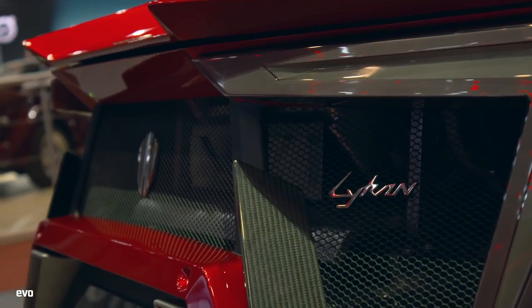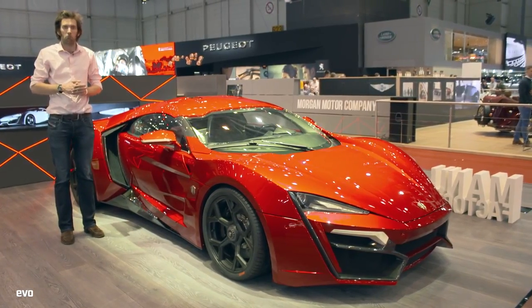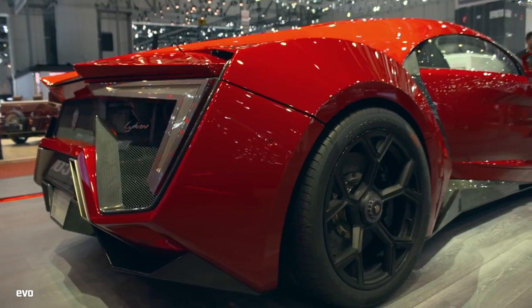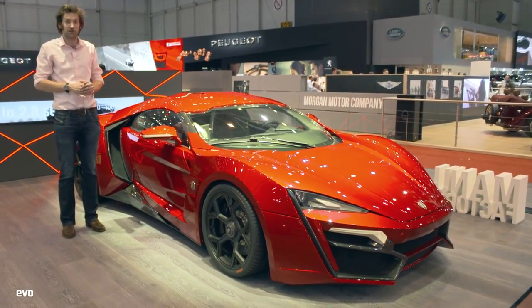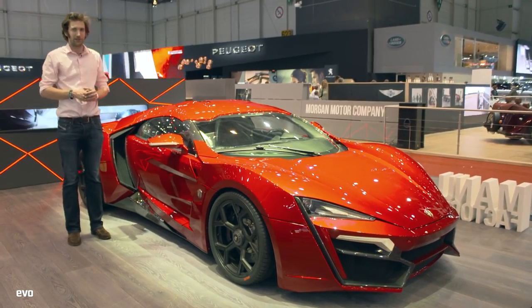This is the Lykan Hypersport — and if you don't know about it from the Fast and Furious films, you're probably thinking it's electric. But no! The internals are from Ruf, originally from Porsche. So it's got a flat-six and 780 brake horsepower, rear-wheel drive, 708 pounds-foot of torque, and a manual gearbox. I like it.